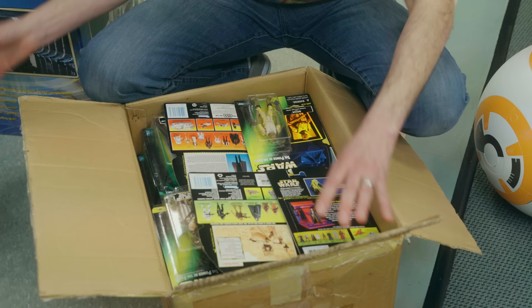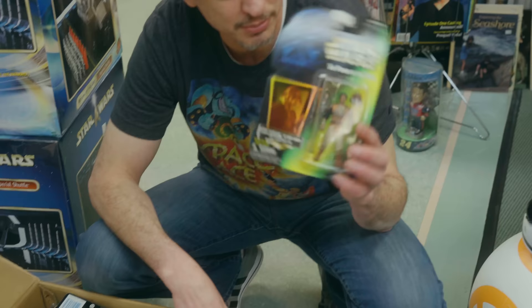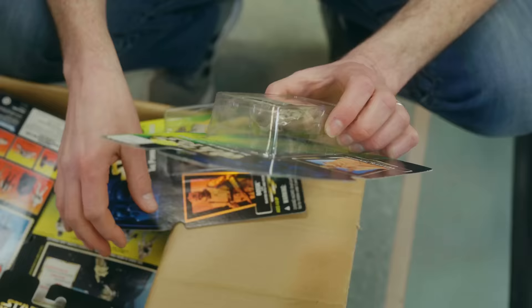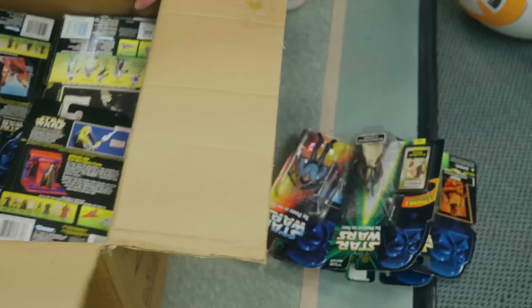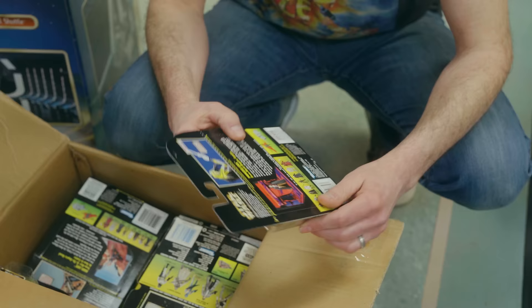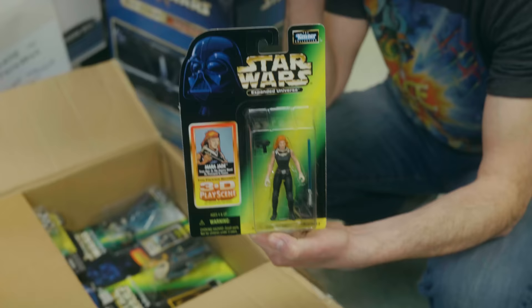Unfortunately these are about five bucks a piece on a good day. There is a variation on these — the hologram version — and then there's a closed hand and an open hand on the Tuscan Raider. These were cool because they came with little cardboard backdrops so you could recreate scenes. The card is thicker and it's expanded universe stuff, so it's a little more popular. Super popular expanded universe character here, and she had the cardboard backdrop, which is cool.